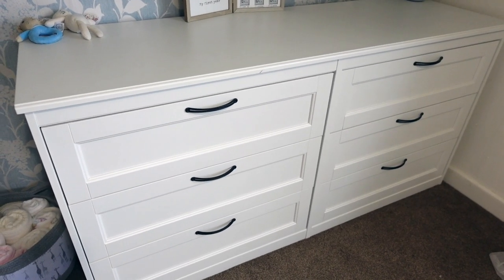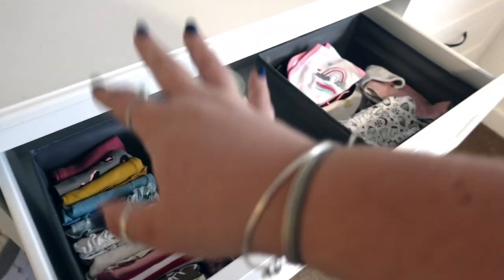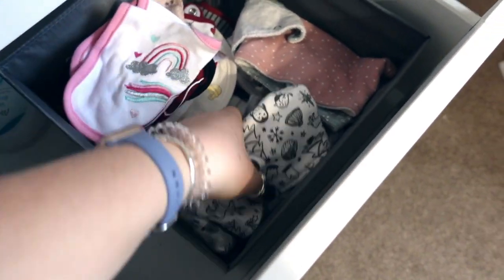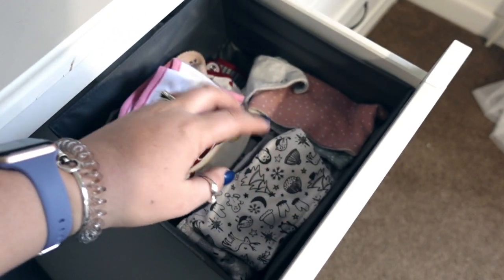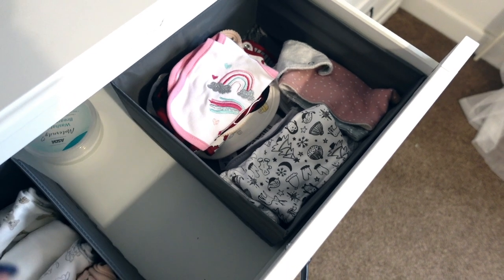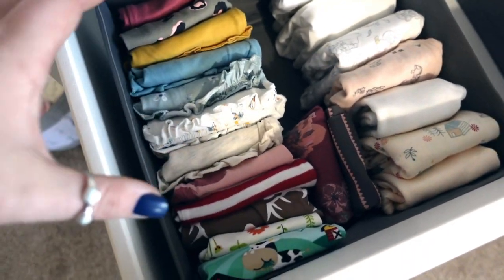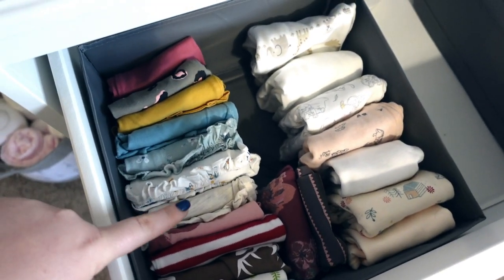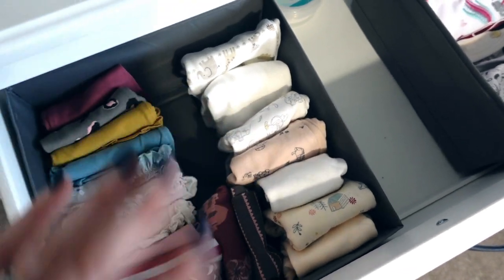Inside her top drawer we've got all her bibs. Now it looks like there's a lot of bibs because there is - she's currently teething. By the time I actually need to put a washing load on, it's probably only one pile left because she goes through four or five bibs a day. And then over here I've got all her leggings - about this many don't actually fit her right now, they're three to six months - but the rest are all her PJ sets, and I keep them in their little sets together because it makes it so much easier. You can just grab and go.